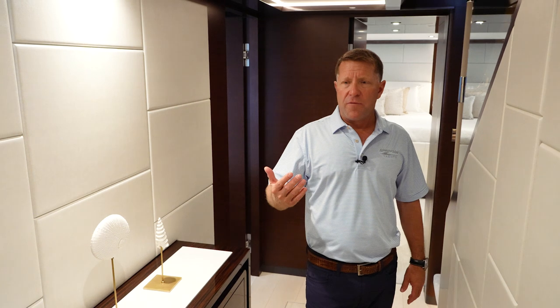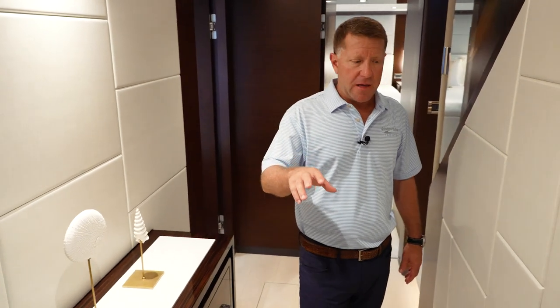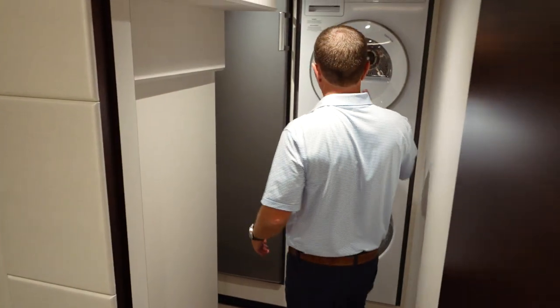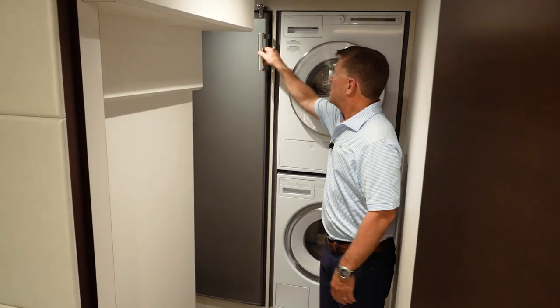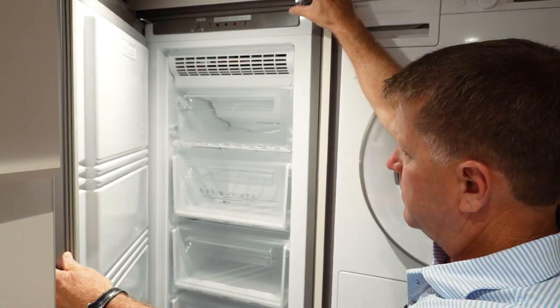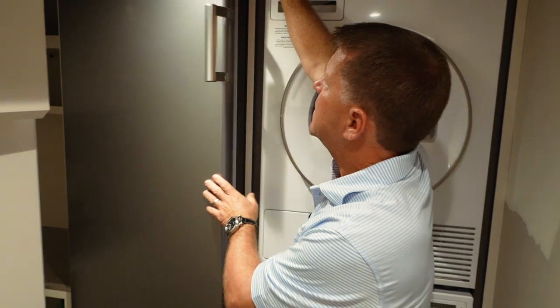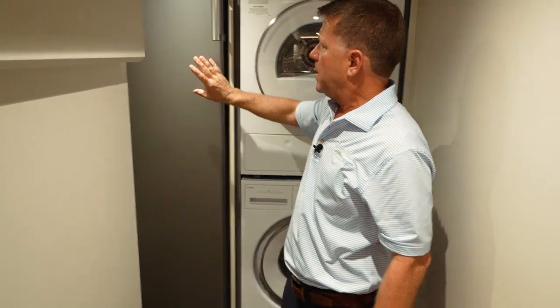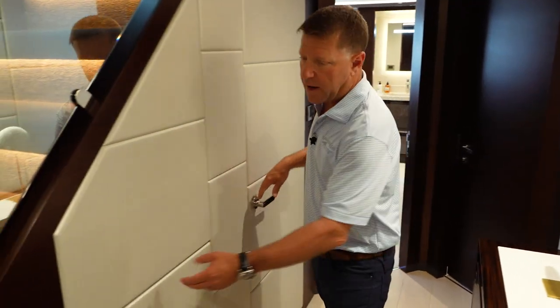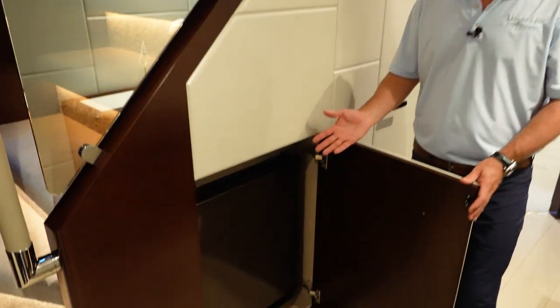Moving forward from the two back VIPs, on the starboard side you've got a nice walk-in washer and dryer room, and here we have additional freezer space. There was already an additional freezer inside the galley, but there's also one here, plus a refrigerator for the lower staterooms.